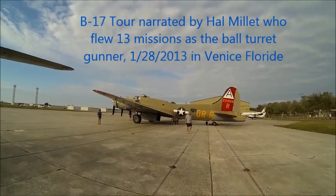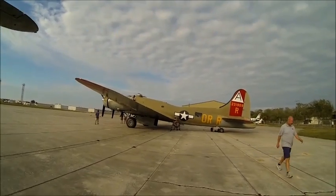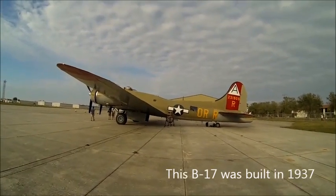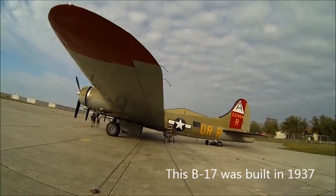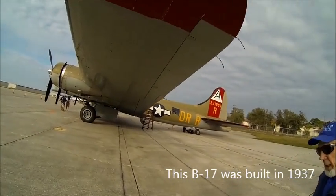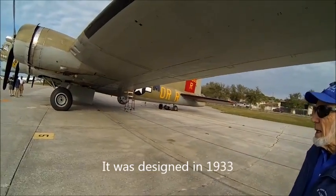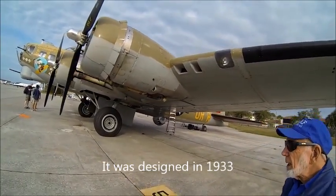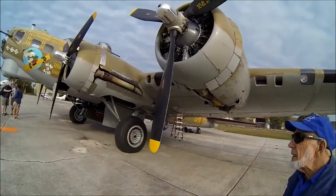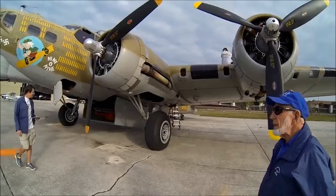Can you imagine that this thing was built in 1937? The first ones were built in 1937, designed in 1933. All the paperwork says you're not responsible.